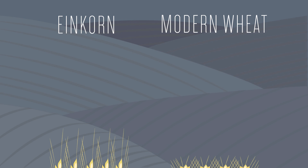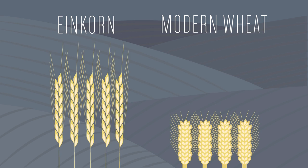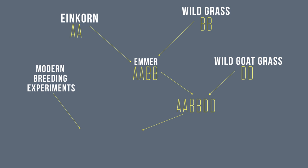What happened to wheat during hybridization? Cross-breeding changed its genetic makeup and created a totally different species. Wheat went from a simple AA structure to a complex AA-BB-DD structure, meaning the proteins found in wheat — gluten and gliadine — were significantly altered.